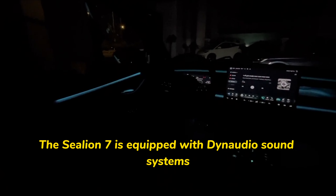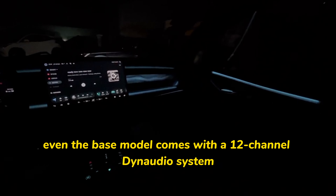Number six: impressive audio quality. The SeaLion 07 is equipped with Dynaudio sound systems. Even the base model comes with a 12-channel Dynaudio system, making listening to your favorite music while driving a pleasure.